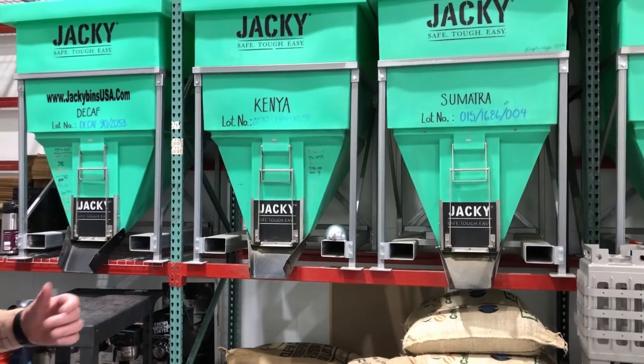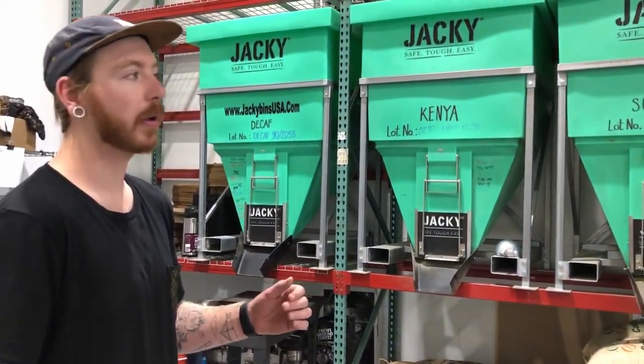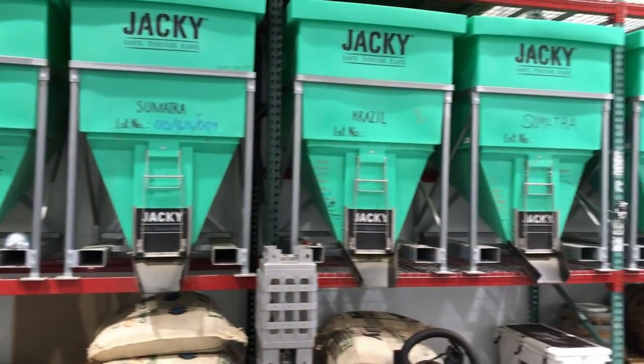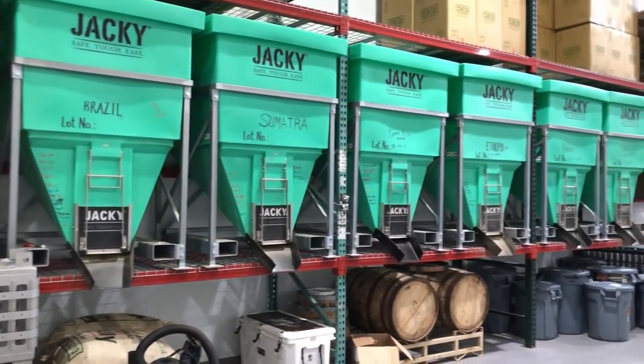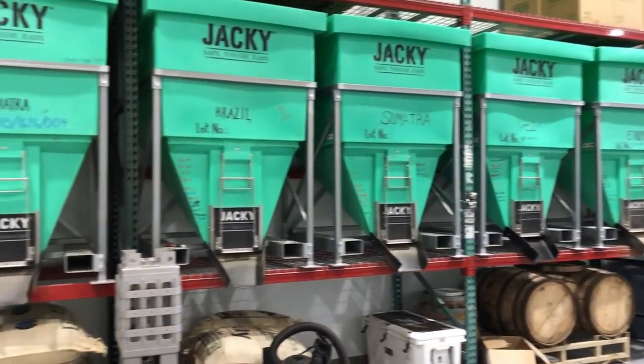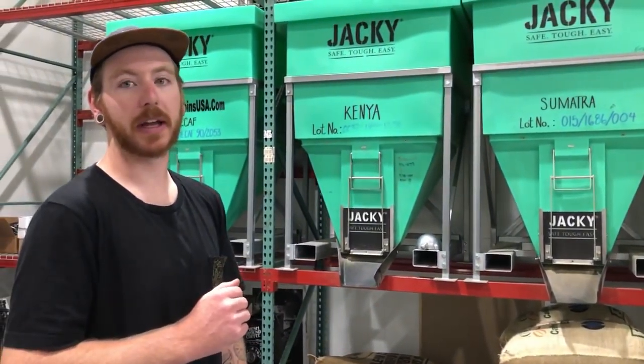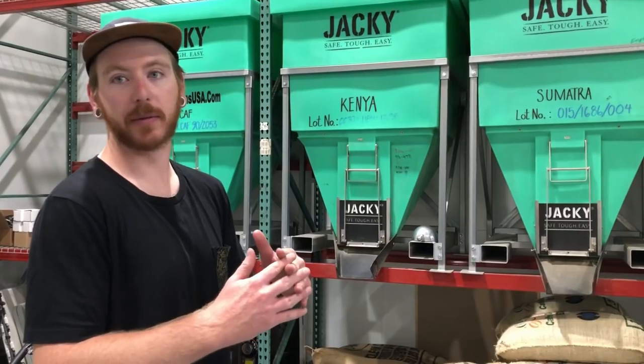We have eight different coffees from eight different origins or places in the world. My personal favorite is our Costa Rican coffee or the Ethiopia. Some of these coffees stay as a single origin, but we also have five different blends where we take two of these coffees and blend them together.